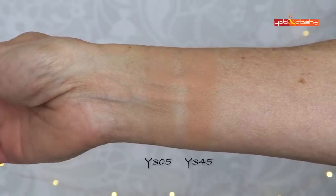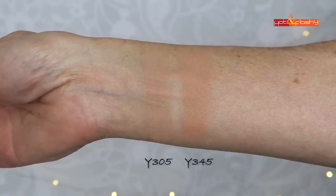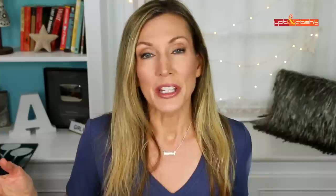I picked it up in two shades: Y305, which is what I'm wearing today, and Y345, the darker shade. I found Y345 to be a little too dark and a little too warm and orangey for my skin tone.